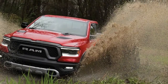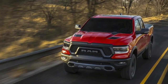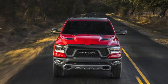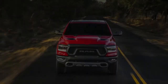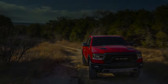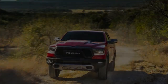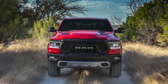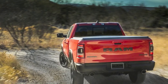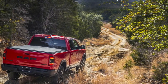Those in search of even more off-road ruggedness will be glad to know that the Ram 1500 Rebel returns. Putting on its special bodywork, the Rebel includes all the goodies from the 4x4 off-road package and adds 33-inch Goodyear Wrangler Duratrac tires and Bilstein dampers with remote reservoirs. Previously available only as a crew cab with air spring suspension, the new Rebel can be had with steel coil springs or air springs, and as a crew cab or quad cab.